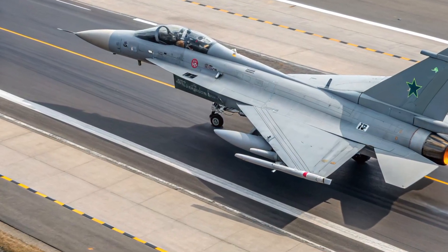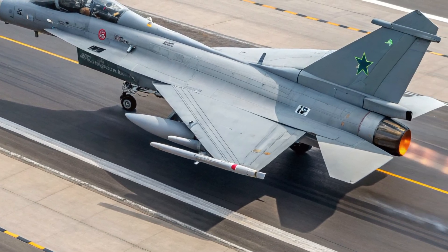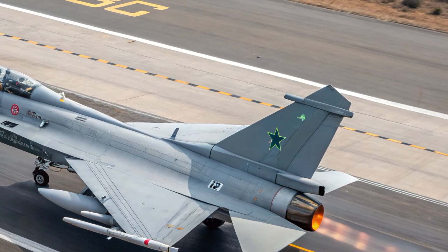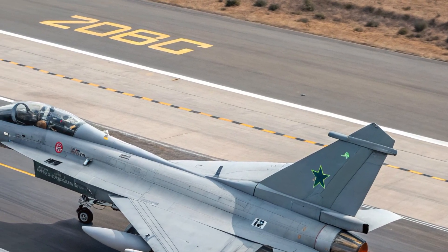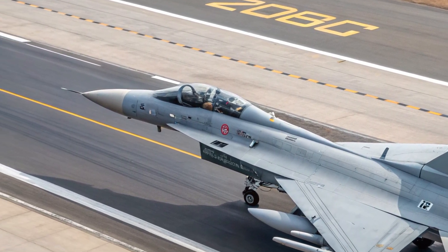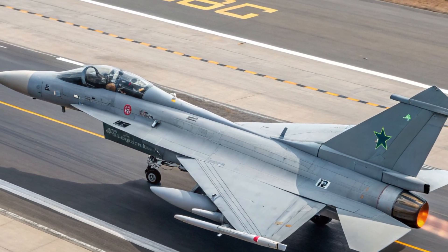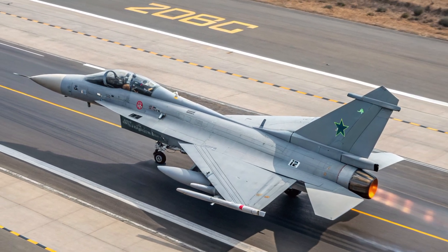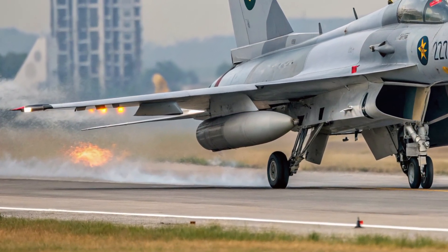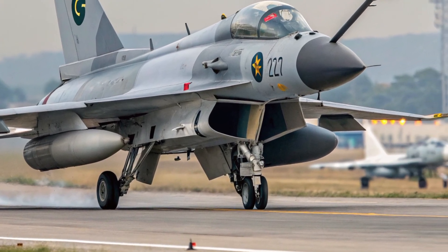In terms of price, estimates place the 2026 J-10C in the range of 40 to 55 million dollars per unit, depending on configuration, support packages, and weapons integration. This pricing makes it one of the more affordable advanced fighters on the market, especially when compared to western counterparts that can cost more than double. For an air force looking to expand and modernize without exceeding budget limits, the J-10C offers solid value while still delivering cutting-edge performance.